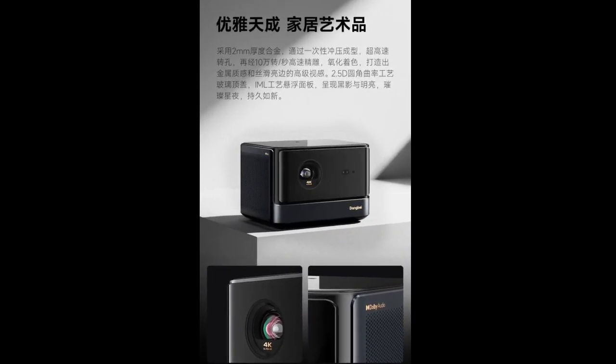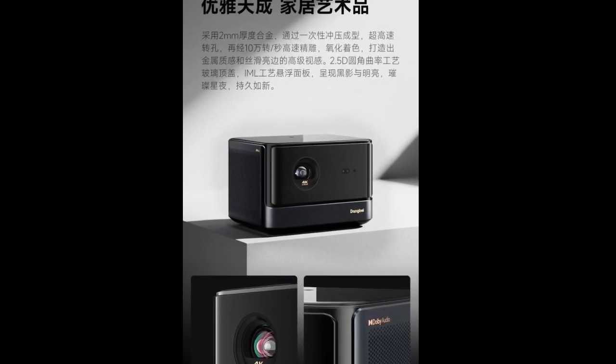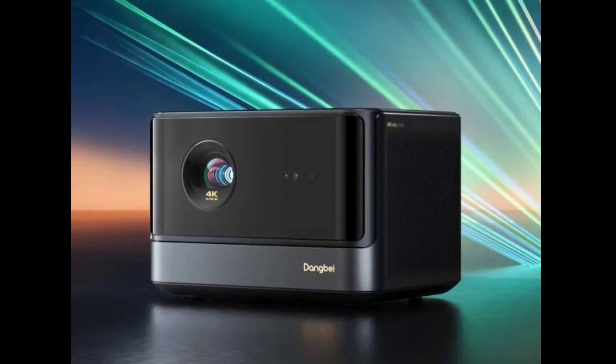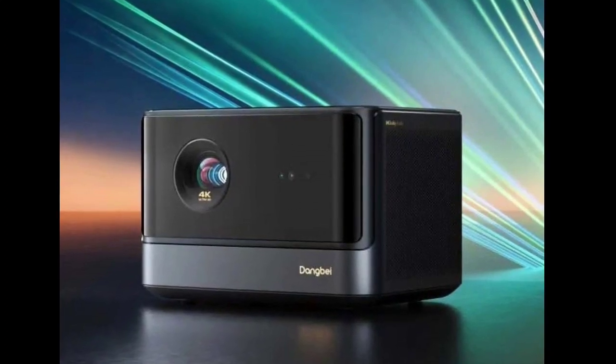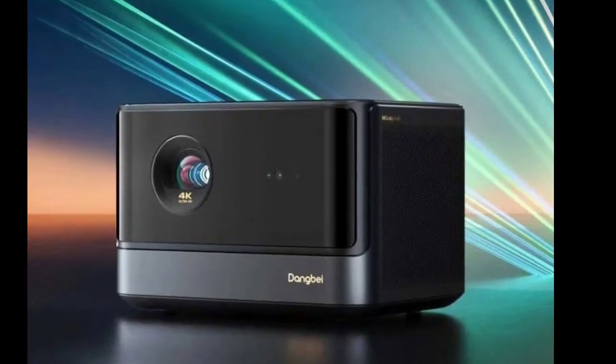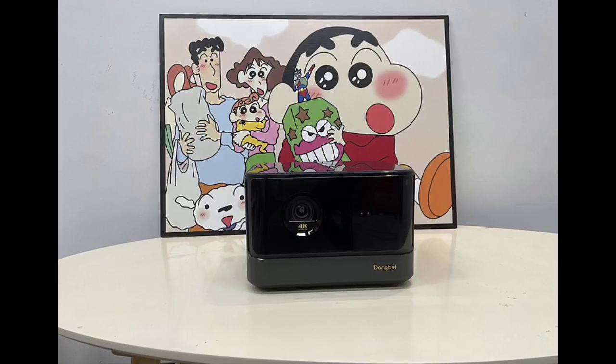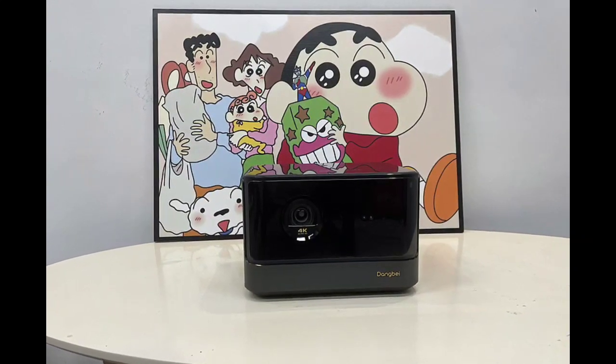Dangbei X5 Ultra Projector Key Features. The Dangbei X5 Ultra features ALPD 5.0 Super full-color laser technology, allowing users to switch between three light sources: full-color LED, hybrid light sources, and a pure tricolor laser. This versatility ensures exceptional color accuracy and richness for different types of content.